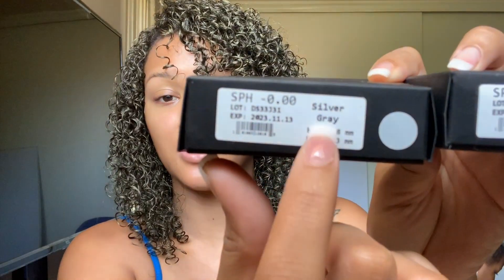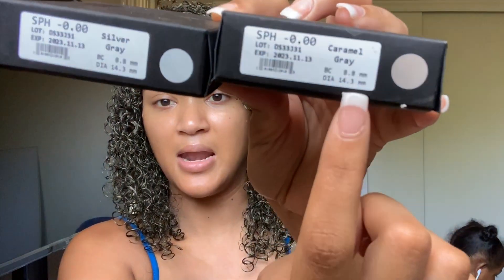I'll get right into the video. This is what the packaging looks like when you receive your product — it's really nice, simple but really nice. On the sides of each product you're going to have the shade colors listed. You'll know which one is which, especially when you pick from the styles on the website. I got the color silver gray and the color caramel gray.